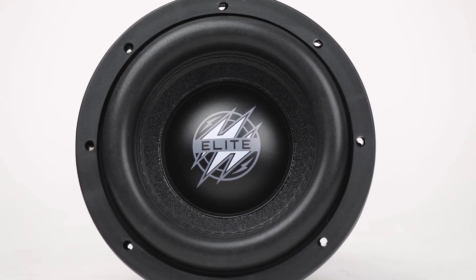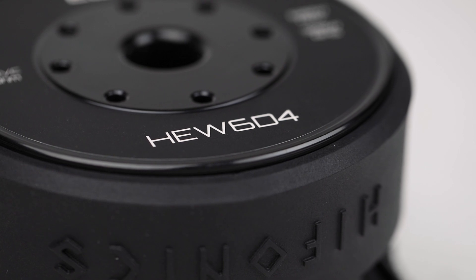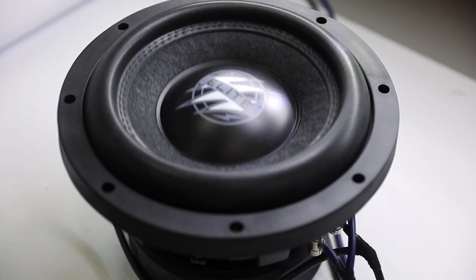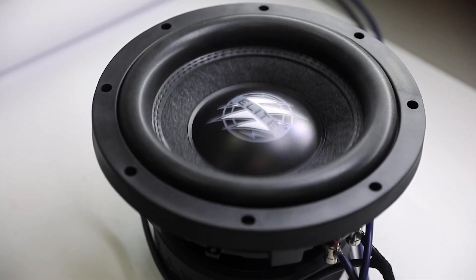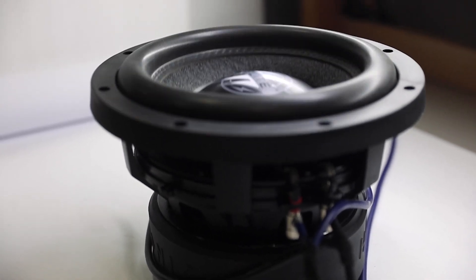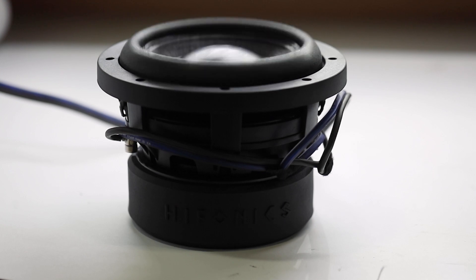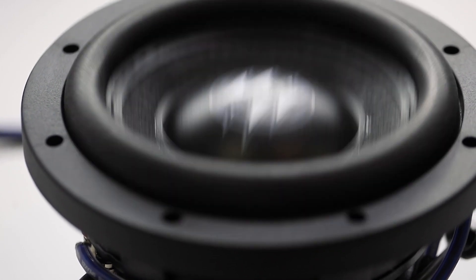Now we're going to be running power to the baby of the group — this is our HEW6D4. We'll start it out at about 200 watts, then work our way to 300 and then 500 watts, and then might as well just go ahead and max this one out around 800 watts.